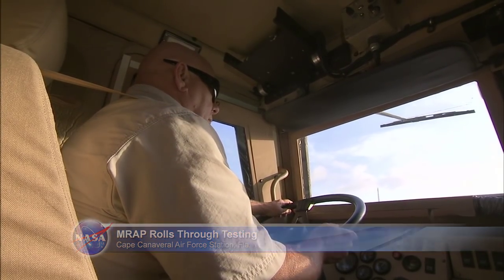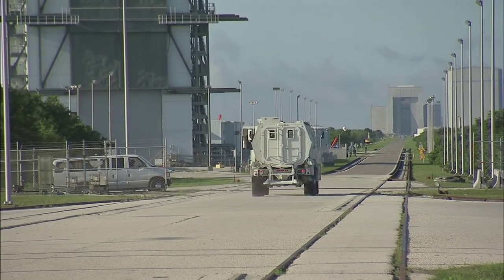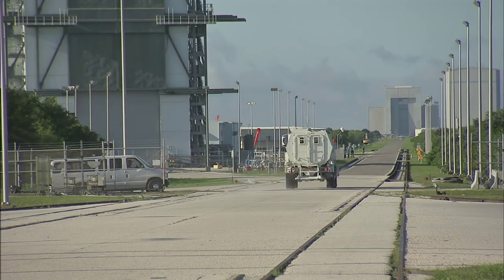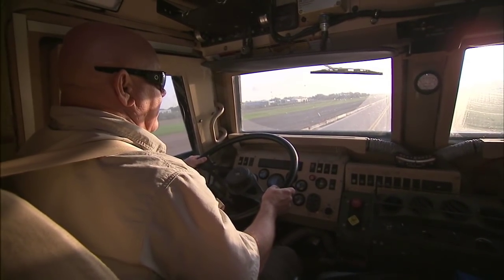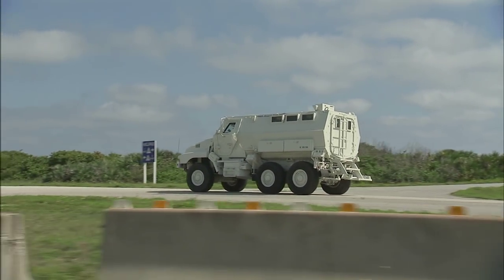NASA, Boeing, and United Launch Alliance engineers timed an MRAP armored vehicle as it traveled from different points at Space Launch Complex 41. The goal was to find out how long it would take for astronauts and ground crews to evacuate the launch pad in an emergency.